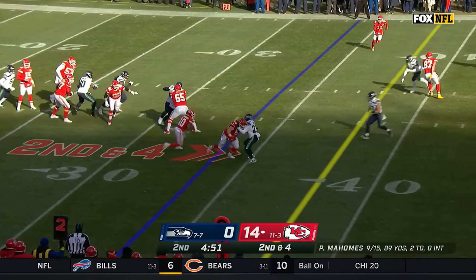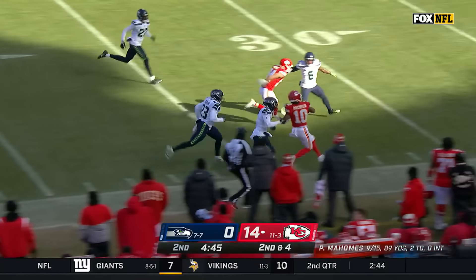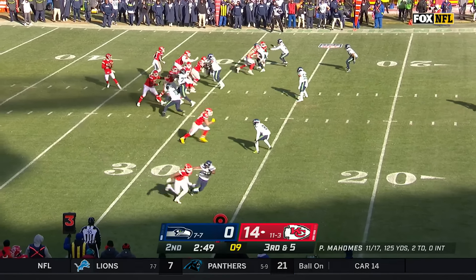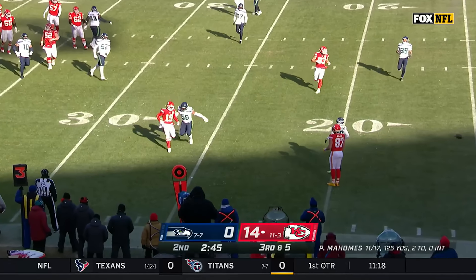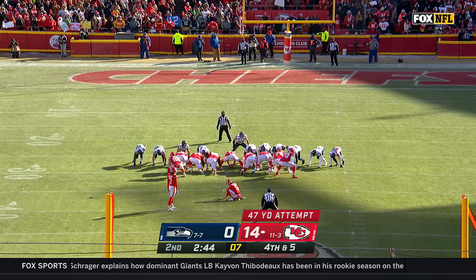A short toss, Pacheco got a block and Pacheco used it well. Pacheco breaking tackles down the sideline, and Pacheco finally ushered out of bounds by Kobe Bryant. They're down in five. Mahomes with time and he threw it behind Kadarius Toney. Long field goal try now for Butker — just five of nine from 40-plus this year.